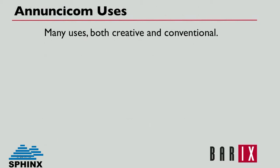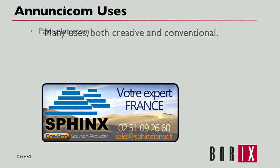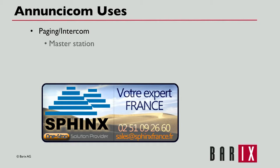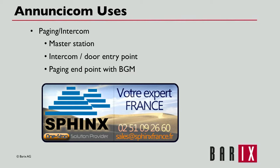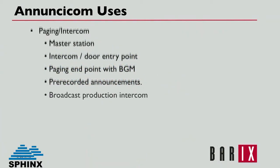Customers are continually surprising us with the innovative ways they use our products. A conventional list of uses includes paging and intercom. Anuncicoms are very useful as master stations, intercoms at door entry points, paging endpoints with background music, pre-recorded announcements, and as broadcast production intercoms.